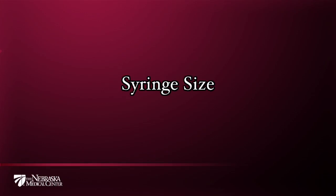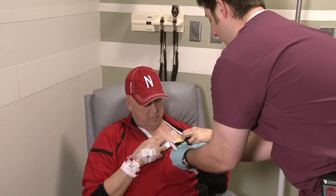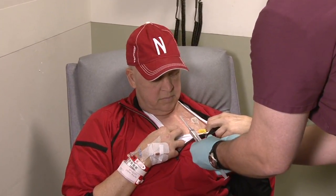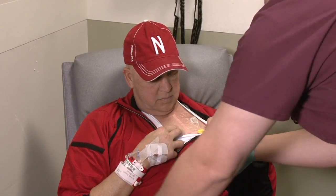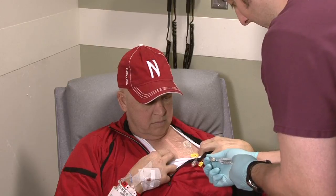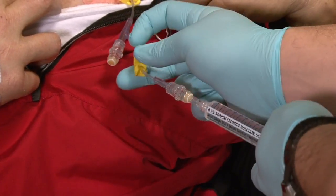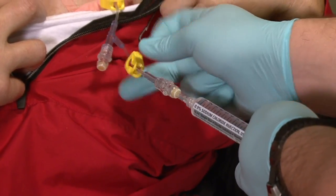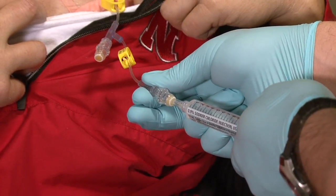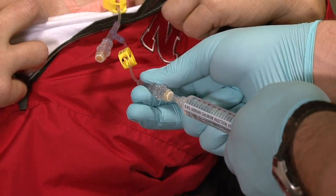Syringe size: regardless of what type of central line you have, flushing the line before and after giving medications or fluids should only be done with a ten milliliter size syringe or larger to prevent catheter damage. After the line is flushed with a ten milliliter syringe, a smaller syringe can be used to administer medications — this will not damage the catheter. The size of the syringe is only critical during the flushing.